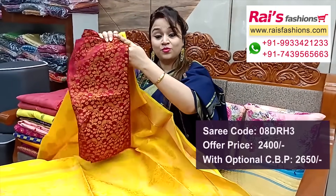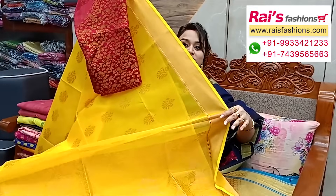This is the silk material brocade work contrast blouse piece with jari for your outstanding looks.